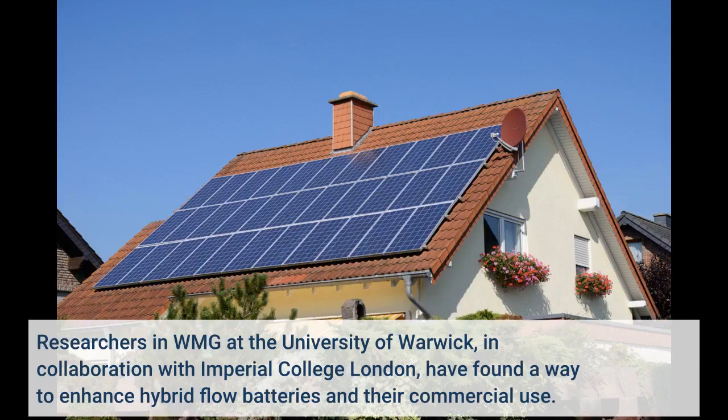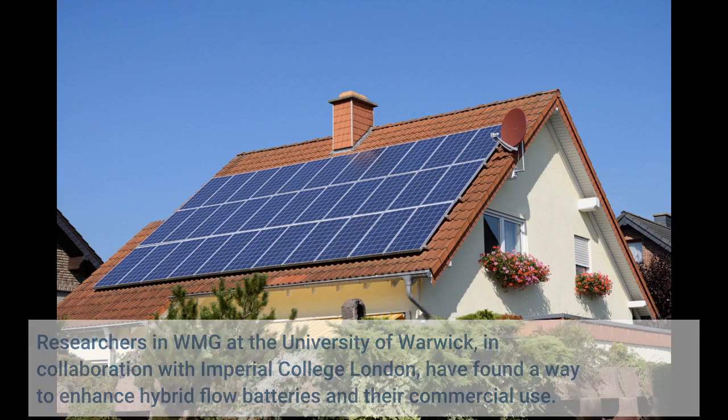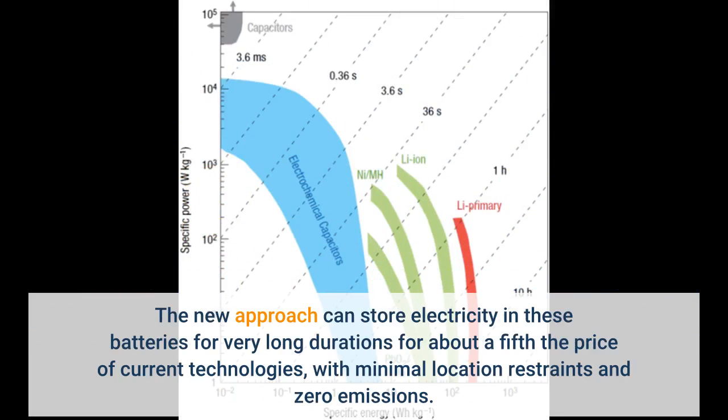Researchers in WMG at the University of Warwick, in collaboration with Imperial College London, have found a way to enhance hybrid flow batteries and their commercial use. The new approach can store electricity in these batteries for very long durations for about a fifth the price of current technologies, with minimal location restraints and zero emissions.